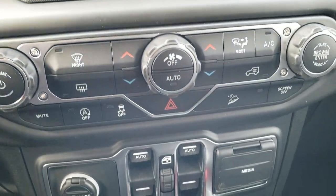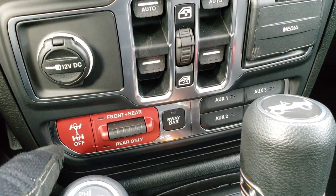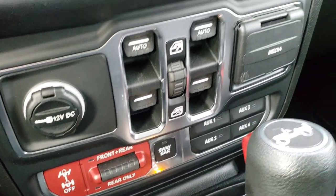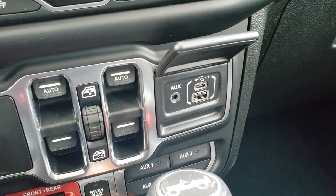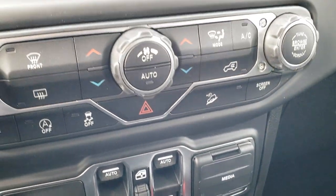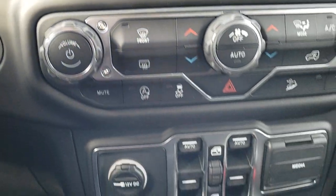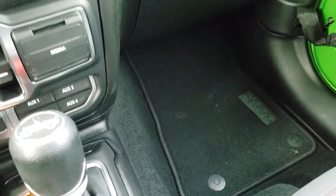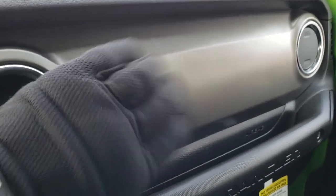You get dual climate control, and this one has the start-stop feature. Down here for the Rubicon package you get the front and rear locking differentials and sway bar disconnect. Four auxiliary switches come with the trailer tow group. You still get the USB and USB-C hookups right there. This one has downhill assist control, stability control, AM/FM and Sirius XM radio capabilities, and it does have push button start. There's the 4x4 shifter and the 8-speed automatic transmission. The Rubicon has a kind of granite-painted dash — this is actually metal.